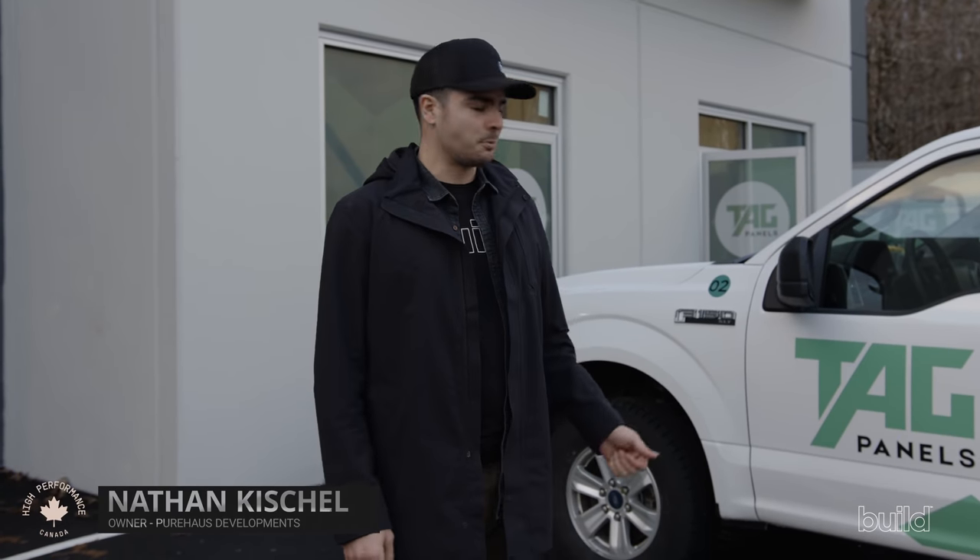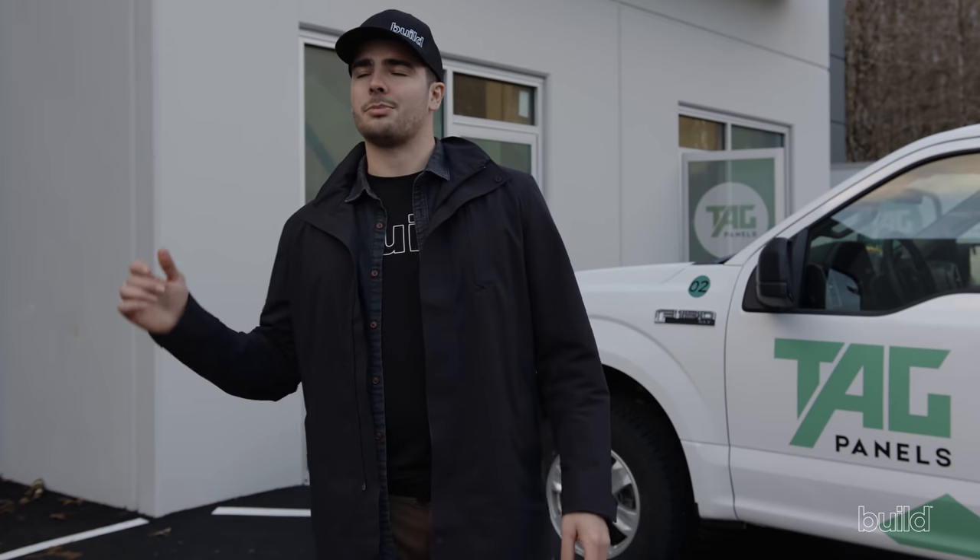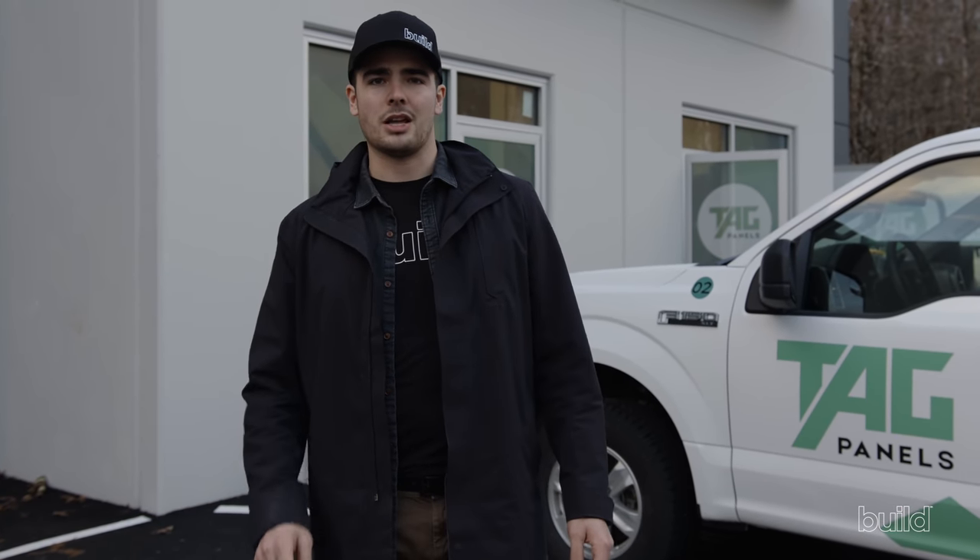Today on the Build Show, we're in Squamish, British Columbia, checking out this awesome new company, TAG Panels. They are a high-performance and passive house wall panel manufacturer. Everything's being done right inside this facility behind me — everything from framing to insulation, to membrane installs, taping, window waterproofing. They're supplying all kinds of local builders with a high-quality, prefabricated building panel system. Let's go inside and talk to David.